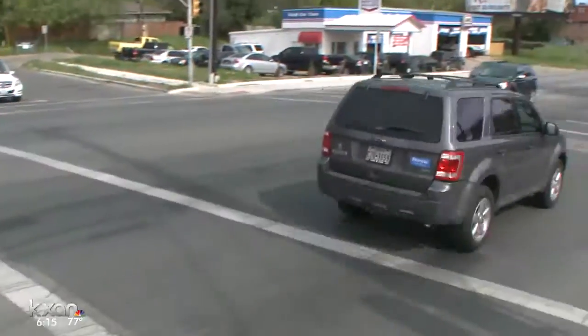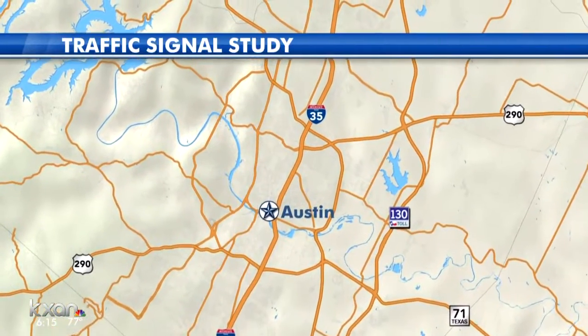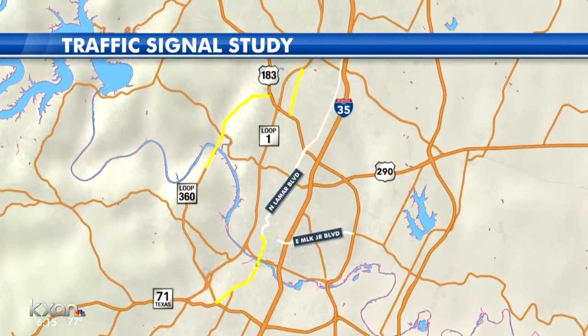The city is also looking to add this technology on North Lamar from MLK to Barton Springs Road and Burnett Road north of Highway 183. Loop 360 from 183 to Westlake Drive is also being considered for the adaptive signal lights.